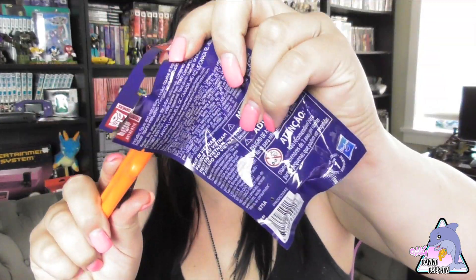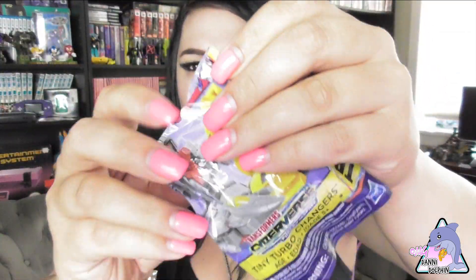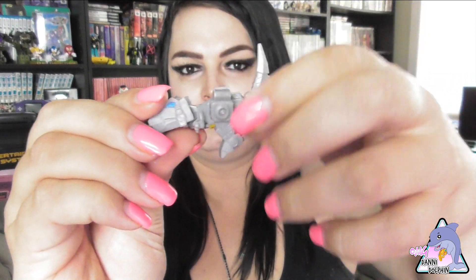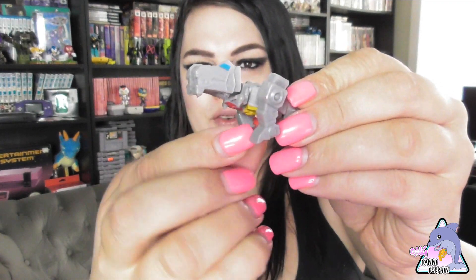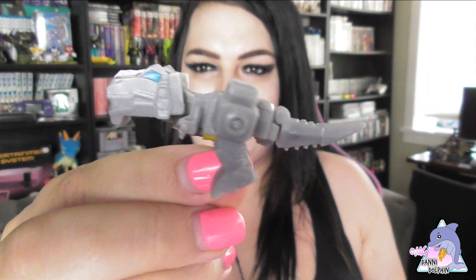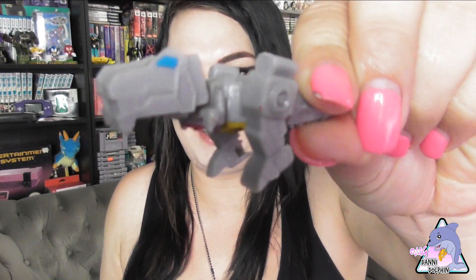Let's see who we got here. We got Grimlock! Old sexy Grimlock. I like Grimlock — that's really cool. Little dinosaur.